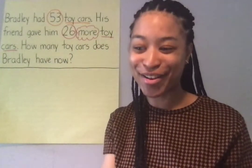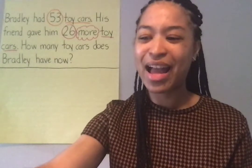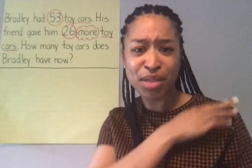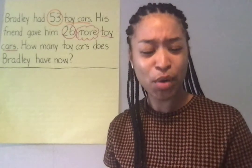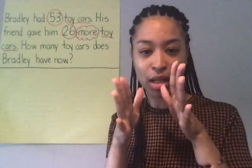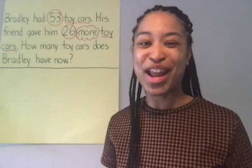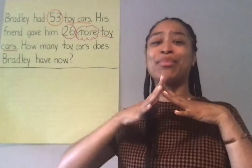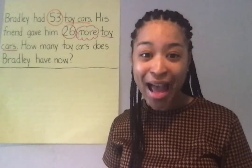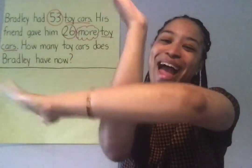Okay, now we get to solve. Bradley got more toy cars because his friend was so nice and got him some more. If he got more toy cars, does that mean that my number is gonna be bigger or smaller? Show me with your hand. Yeah, it's gonna be bigger. Whenever someone gets more, that means my number gets bigger. And if my number gets bigger, am I going to add or subtract? You've got it. I'm going to add.